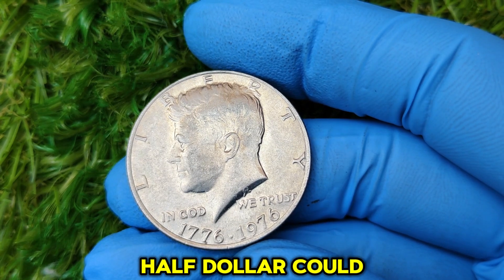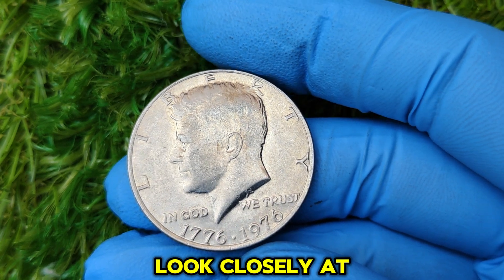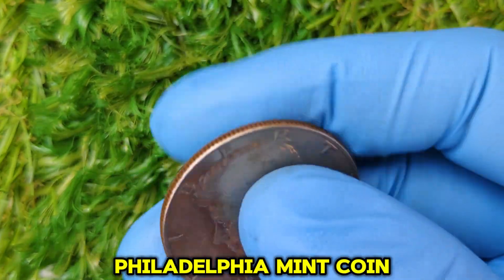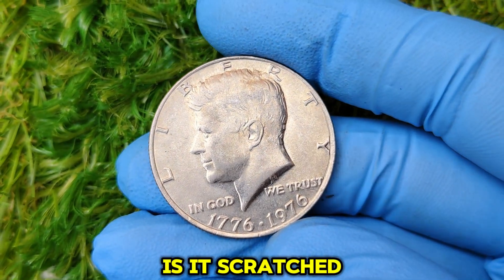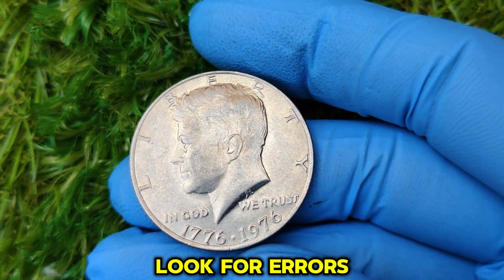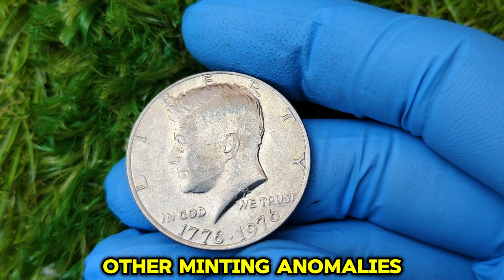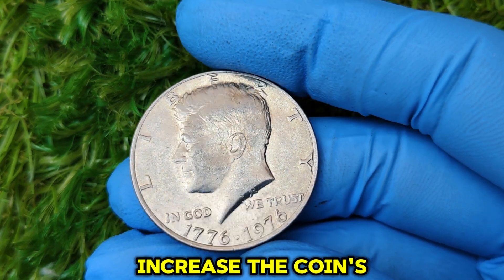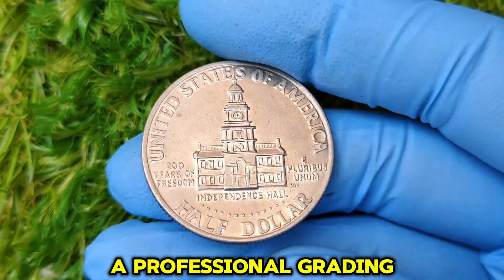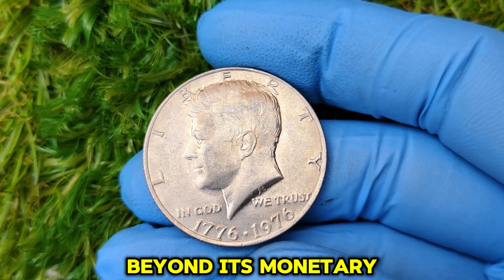Wondering if your Kennedy half dollar could be a jackpot? Here's what you need to do: Check for the no-mint mark — look closely at the obverse of the coin, just below Kennedy's profile. If there's no letter, you've got a Philadelphia Mint coin. Assess the condition — is it scratched, worn, or shiny and pristine? The better the condition, the higher the value. Look for errors using a magnifying glass to inspect the coin for doubling, misaligned strikes, or other minting anomalies, which can significantly increase its worth. For top-tier coins, send your coin to a professional grading service like PCGS or NGC — a high grade can be a game-changer for value.